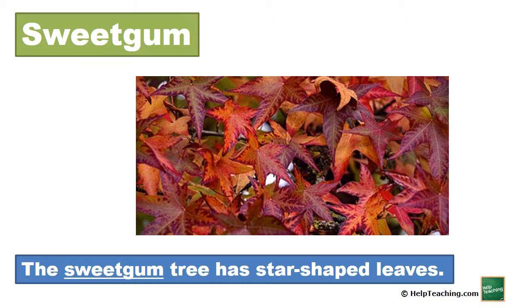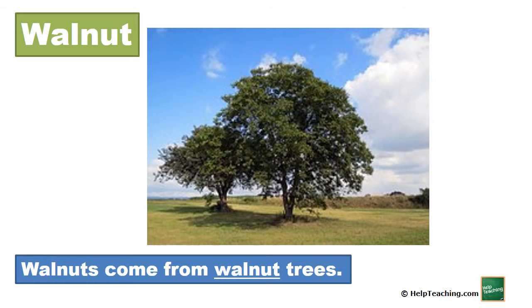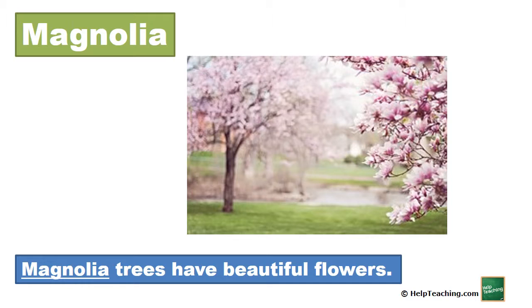Sweetgum. The sweetgum tree has star-shaped leaves. Walnut. Walnuts come from walnut trees. Magnolia. Magnolia trees have beautiful flowers.